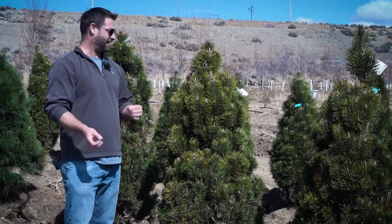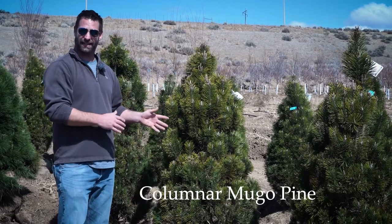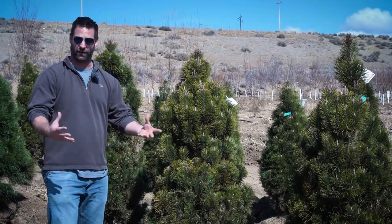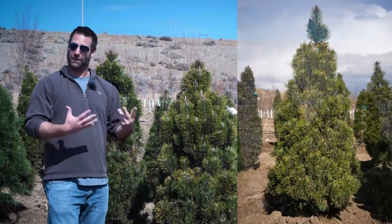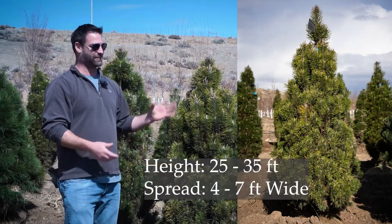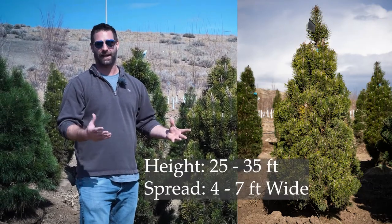This is another cool plant — a columnar mugo pine. Normally when you think about mugo pines, you think about the small little round ones that are kind of grown everywhere. Believe it or not, mugos actually can get very big. This one will get around 20 to 30 feet tall, but only about five feet wide.